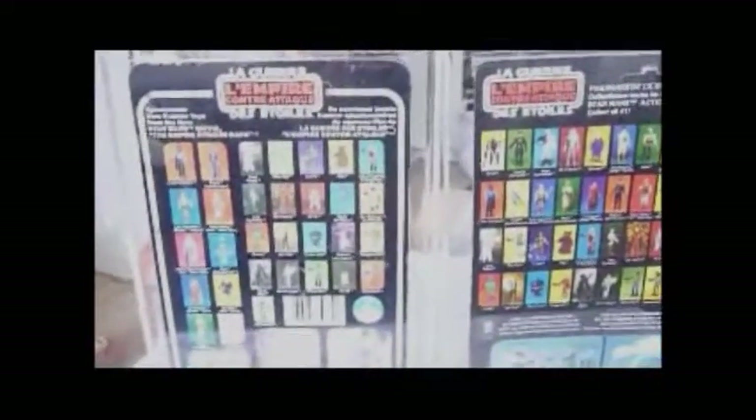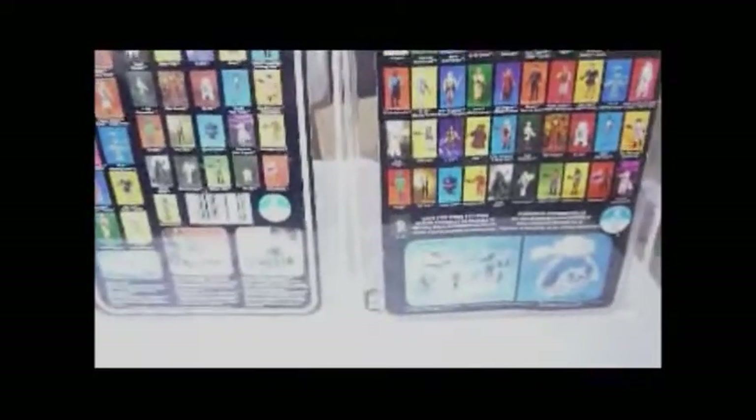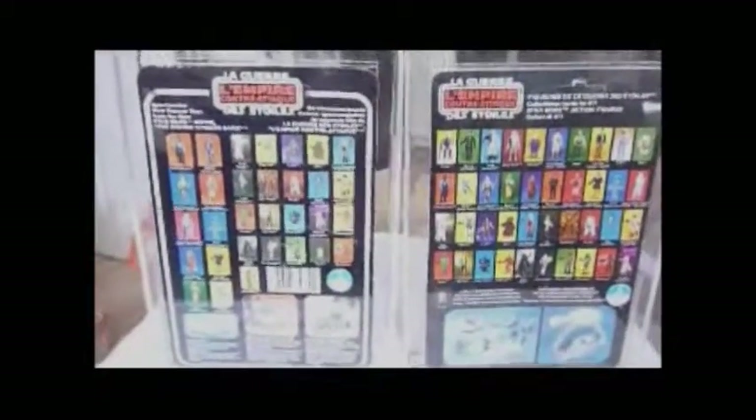"La Guerre des Étoiles" — that just looks amazing. That's why I like Canadian cards, because you've got the French as well as the English. So that's these two backs.